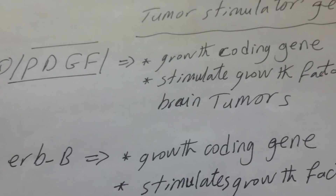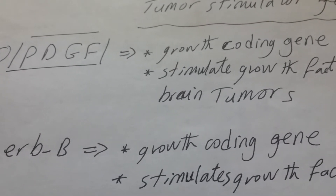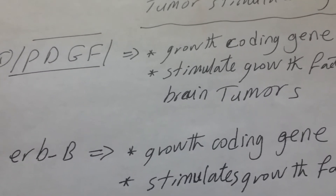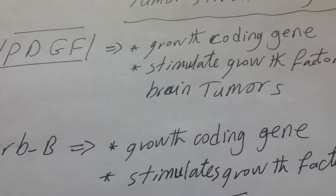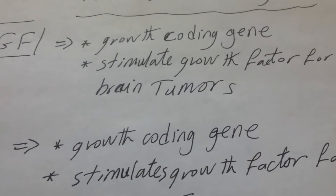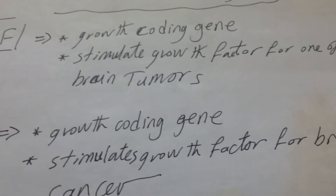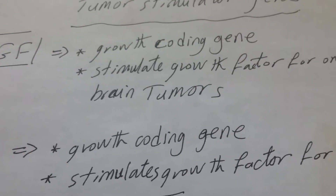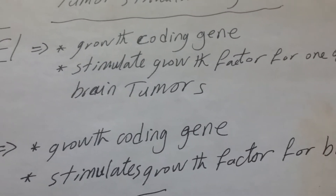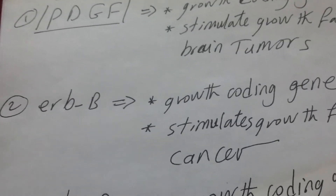The first gene identified by scientists through the Human Genome Project is the PDGF-B gene. This is a growth coding gene. Its effect is stimulation of one of the factors responsible for stimulating brain tumor growth.